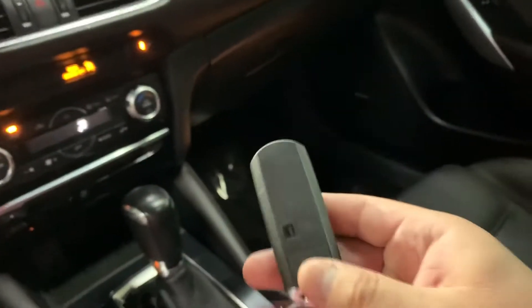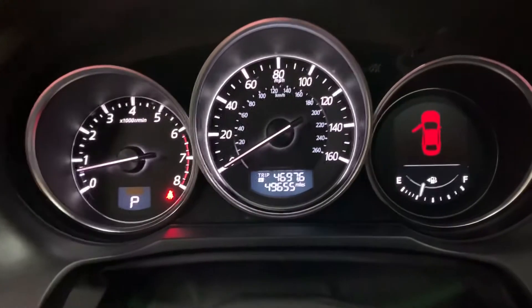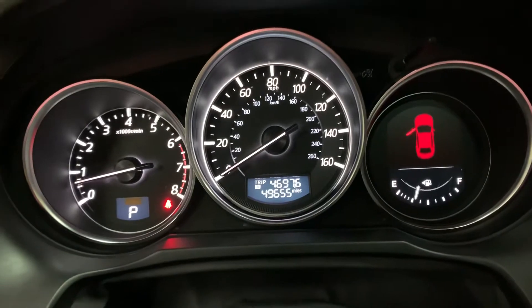Here's the key, the remote to the vehicle. This is the only one we have for you. We already have it up and running — you've got to use the push start button there. The mileage on this vehicle is going to be 49,000 miles, which is still pretty good mileage.